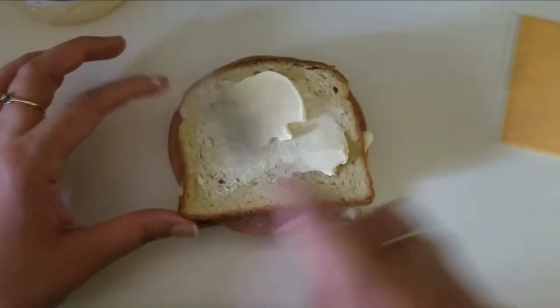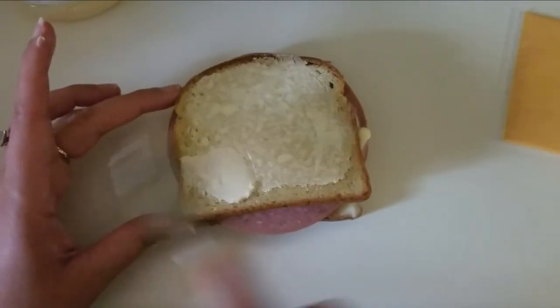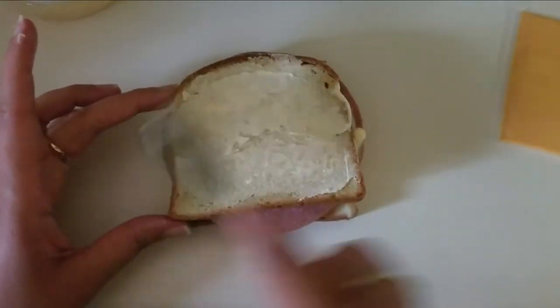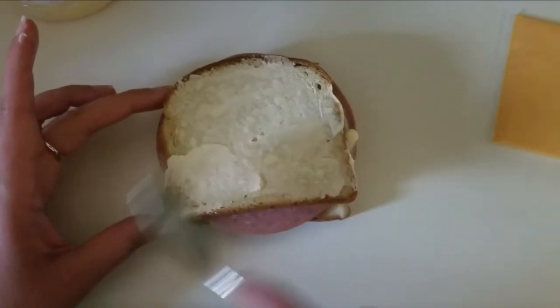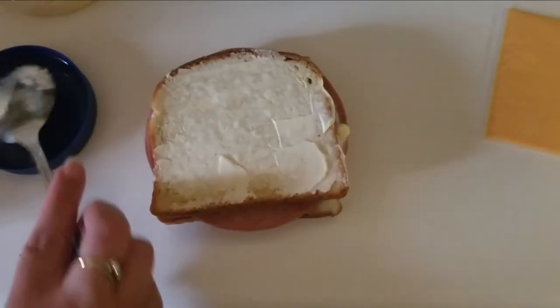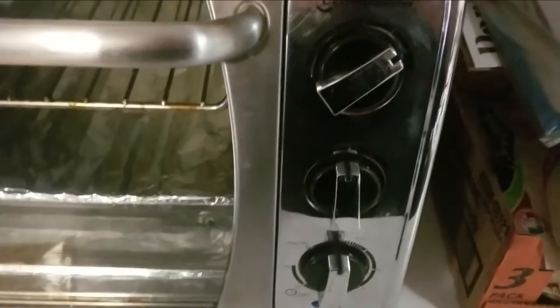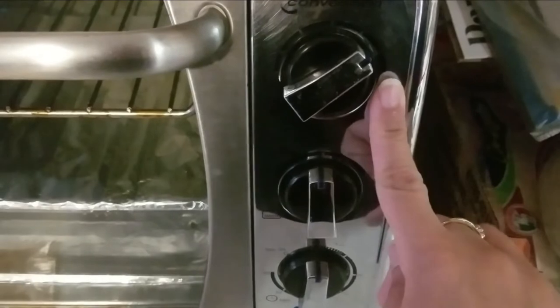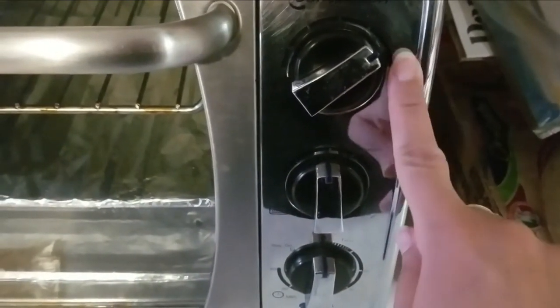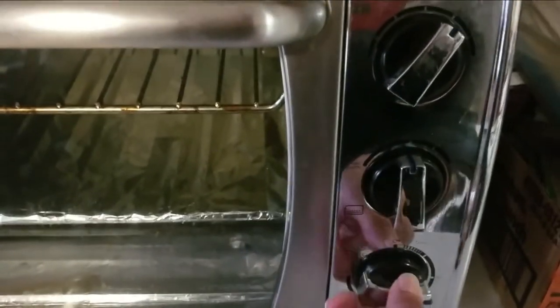You can toast it in the pan but today I'm going to slow toast it in my toaster oven. Now tell me you cannot eat good on keto! I take my Sola bread grilled cheese style and set it up at 375 or 350 on bake to slow cook it.